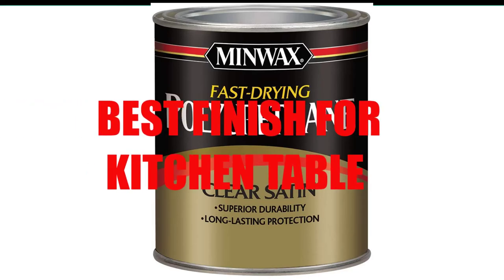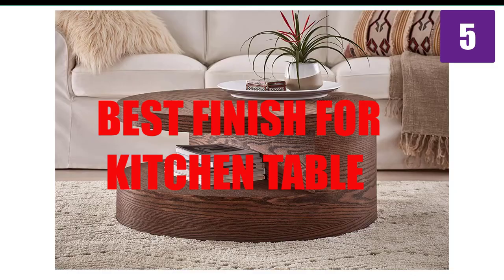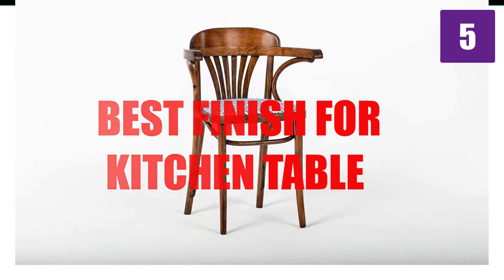Are you looking for the best finish for kitchen table? Here we will break down the top 5 finishes for kitchen table on the market. We have included links in the description for each product mentioned, so make sure you check those out to see which one is in your budget range.